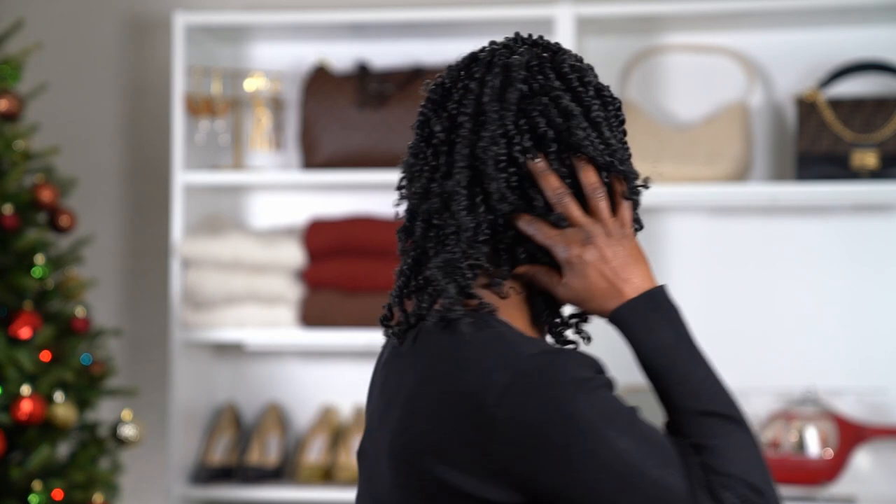I wanted something short and cute that I could wear for a couple of weeks. I've been looking forward to changing up my hair since I got to Texas, and I wanted something to keep my head kind of warm since I'm cold-natured. I did the cornrows across the back and a part down the middle so I can wear it parted in the middle or on the side. I'm really pleased with the results — it feels like I went to a professional salon.